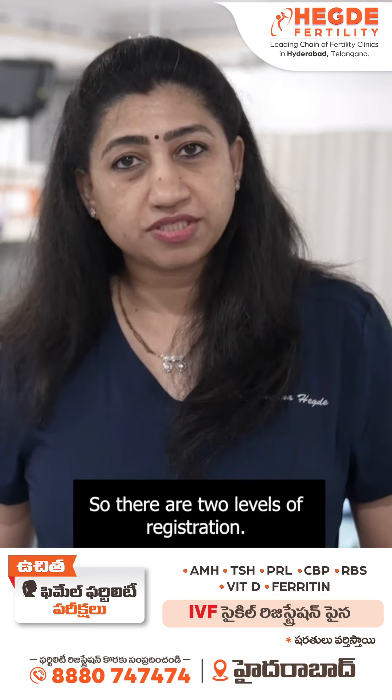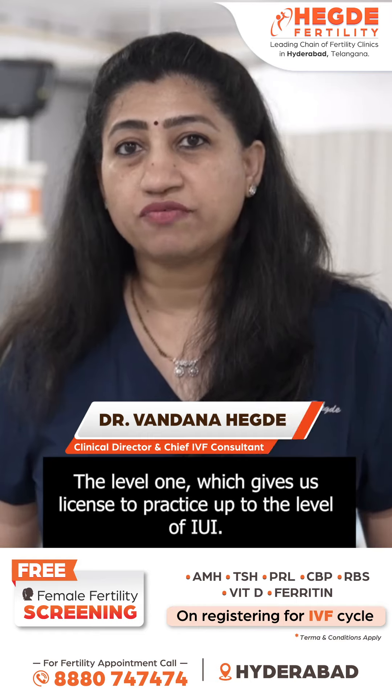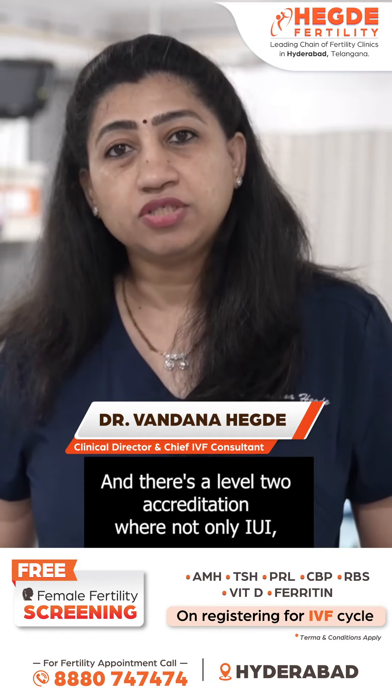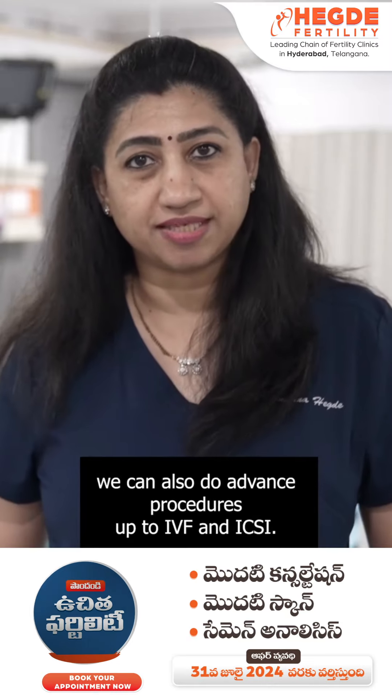There are two levels of registration. Level one gives a license to practice up to the level of IUI, and there is a level two accreditation where not only IUI, we can also do advanced procedures up to IVF and ICSI.